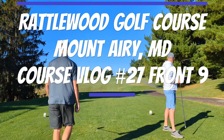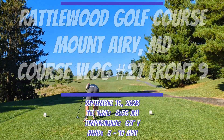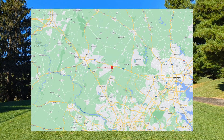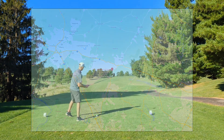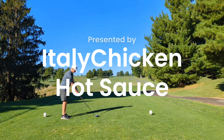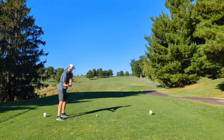Hi everyone, welcome back for another Dumpy Golf Course vlog. Today we're at Rattlewood Golf Course. This course is part of the Montgomery County Golf Group and located just a couple miles off of I-70 in Mount Airy, Maryland. Rattlewood is one of our favorite courses and drains water better than any other course that we've seen. It's a short but challenging track and it's always in great shape.